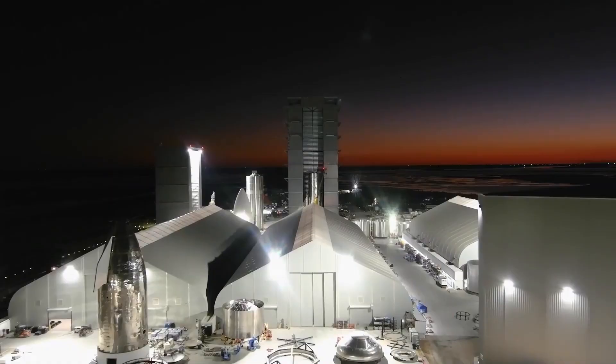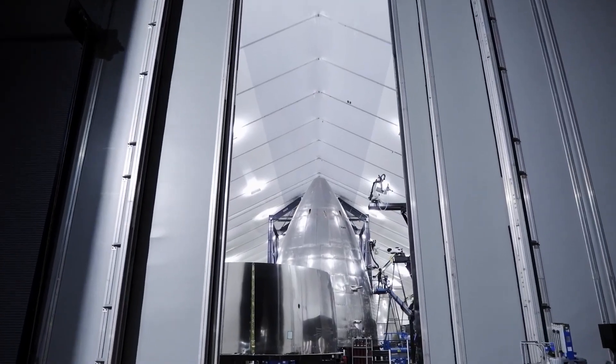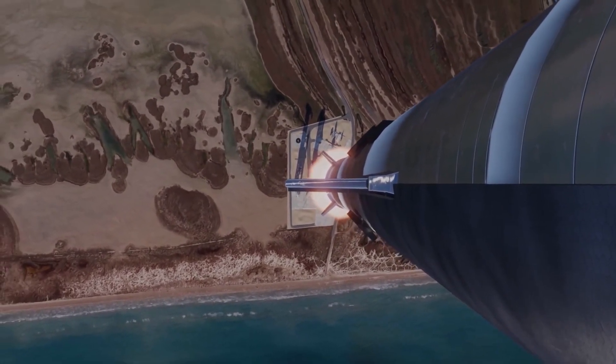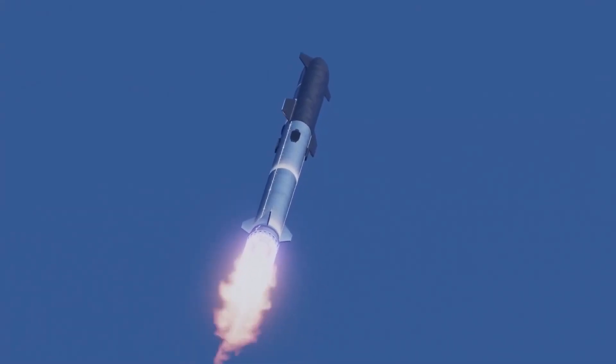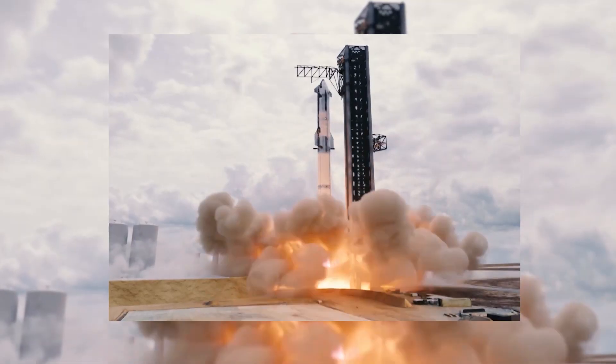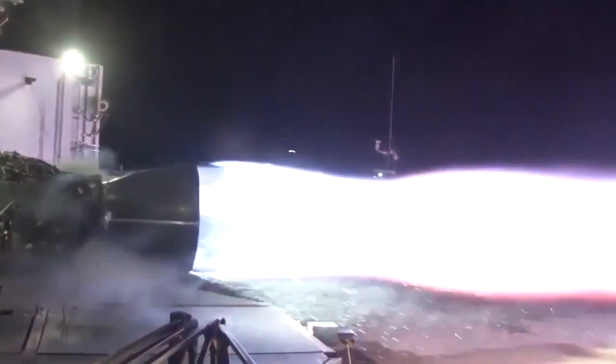SpaceX's ultimate plan is to make a rapid and fully reusable vehicle capable of sending humans to the Moon and Mars as inexpensively and routinely as possible. Not your everyday design goal for a rocket. To be rapidly and fully reusable, the engine needs to run clean and require low maintenance with simple turbopump seals and low burner temperatures.